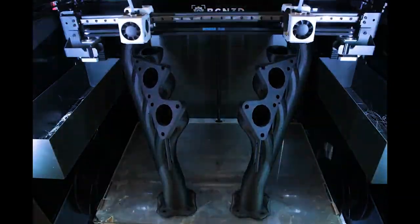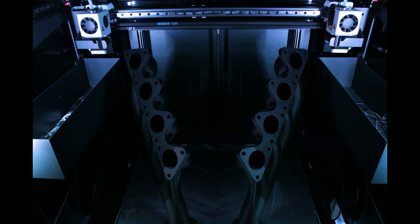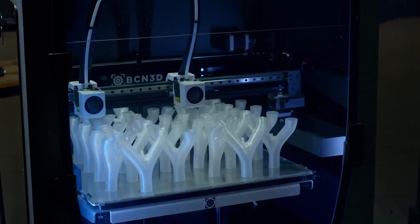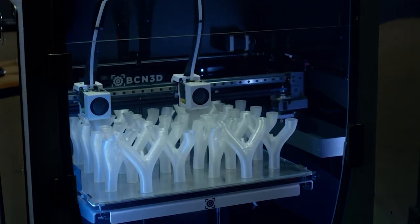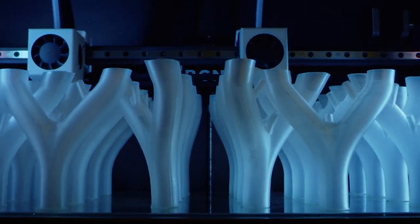With the twin print heads on that particular machine, once we have a design that we want to make quite a few of, we've had circumstances where we've needed to make a lot of parts quite quickly, and using the twin print heads we're able to churn those out and get them into the hands of our race team as quickly as possible.